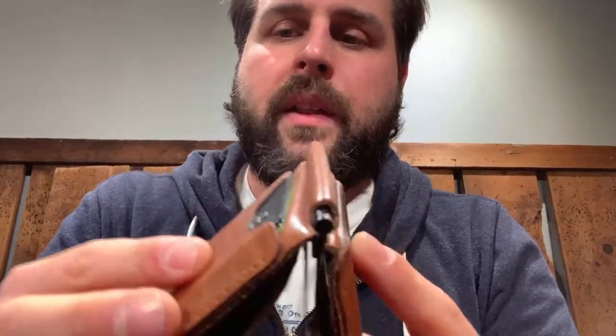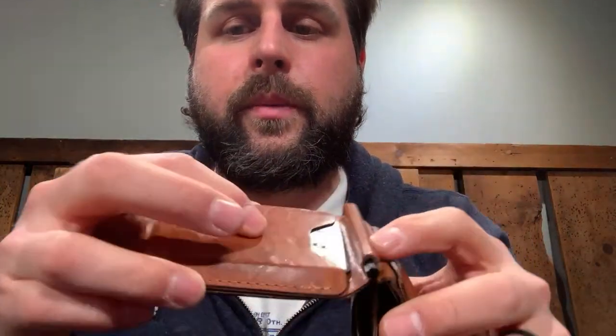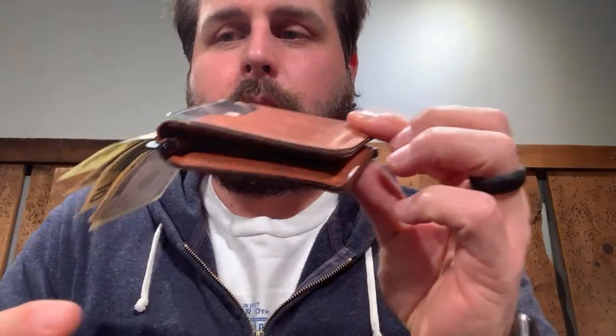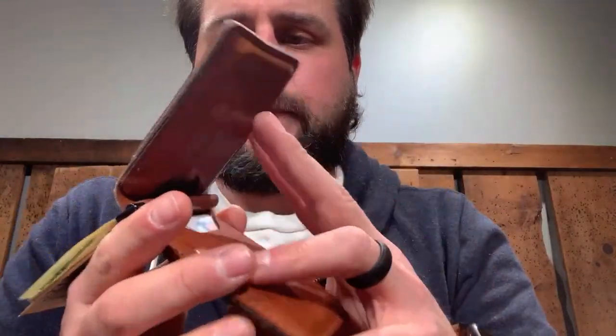Break is not so relevant on something like a wallet because you're never really flexing it backwards. On the Capone, there is a section that would be considered a break area, but you're not going to experience it unless you fold it the wrong way. That said, if you got one of these Capones, check the break — we cut tight spots on all our wallets even though we know they're not going to fold backwards.